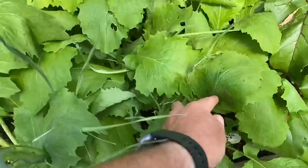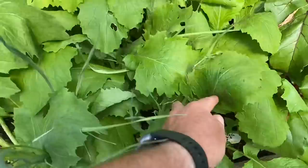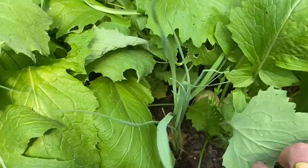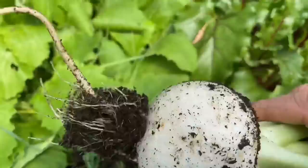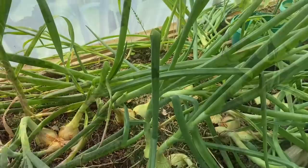Next I'm taking out the turnips from the polytunnel — these are the third succession this year. The first and second successions came out of low tunnels and cold frames. These are interplanted with leeks, so I want to get them out soon to let the leeks grow on. They're a decent size but if you leave them much longer they'll go to seed.